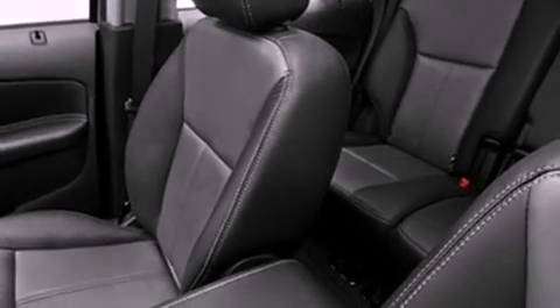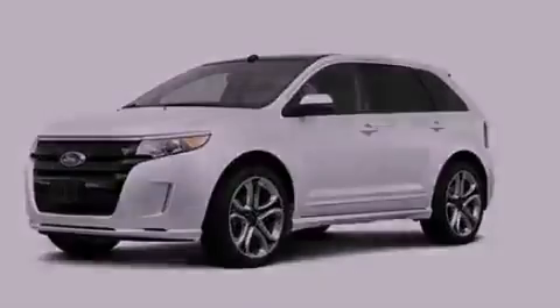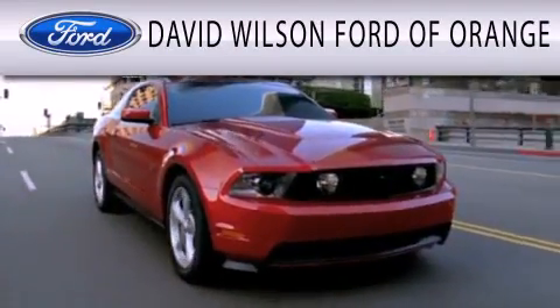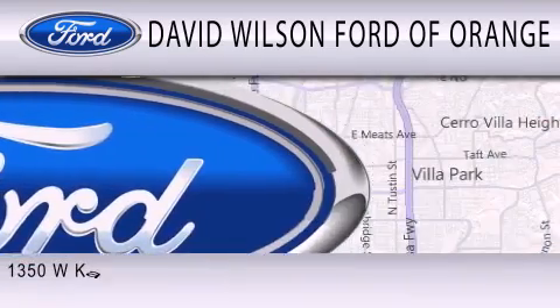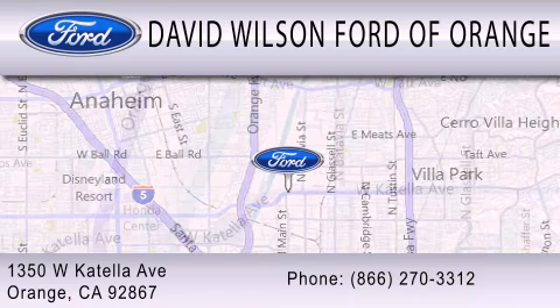Contact us today and schedule your opportunity to see this vehicle in person. David Wilson's Ford of Orange is dedicated to doing everything possible to ensure that the experience you have selecting your next vehicle is as pleasant as possible. We're located at 1350 West Katella Avenue in Orange.